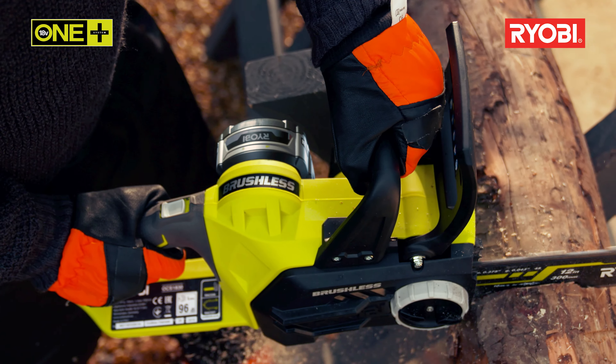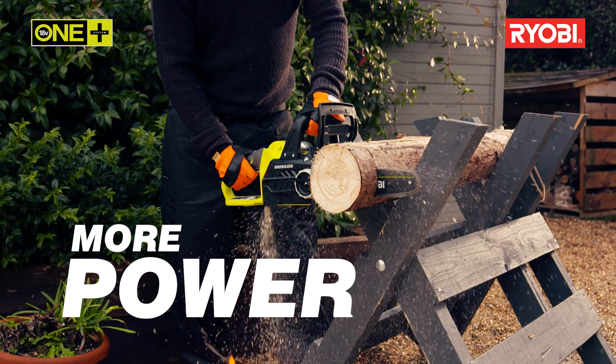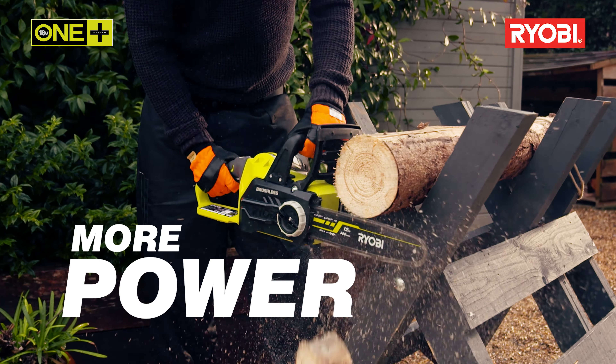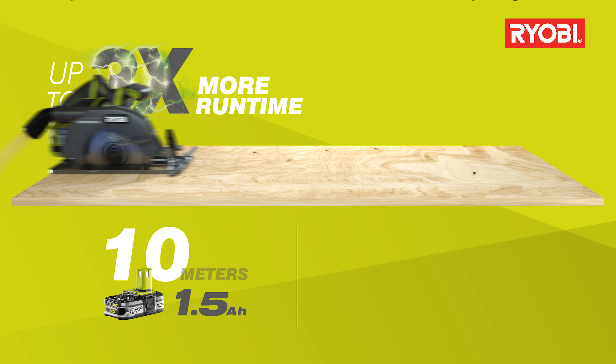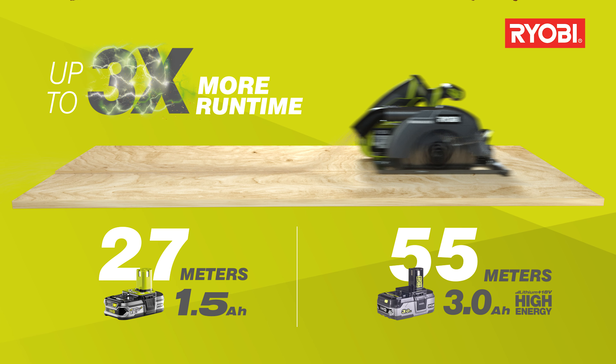Whatever task you turn your hand to, our new Lithium Plus high-energy batteries will instantly upgrade the performance of all your One Plus tools. With the new 3 and 9 amp high-energy batteries, your tools will work harder for longer.